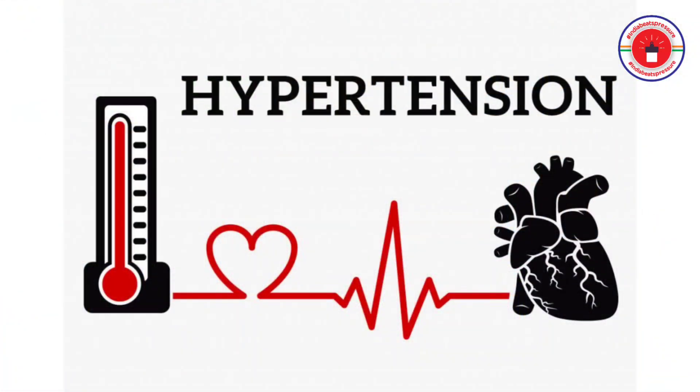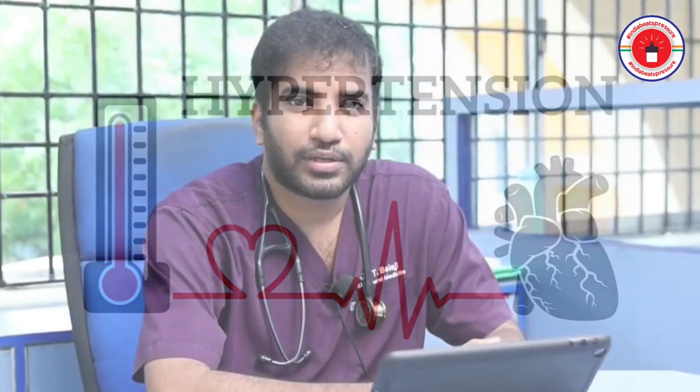Hello everyone. I am Dr. Balaji Tamil Salvan, working as an assistant professor and consultant physician. Today's topic is about understanding hypertension. We are going to discover what is hypertension and how we are going to prevent it.